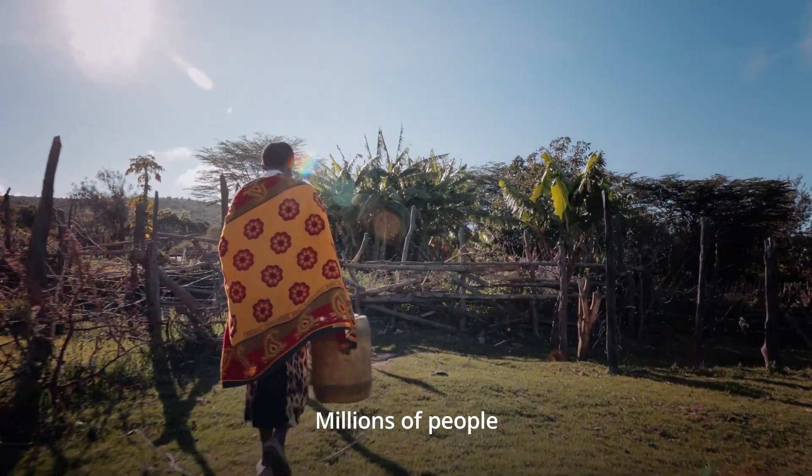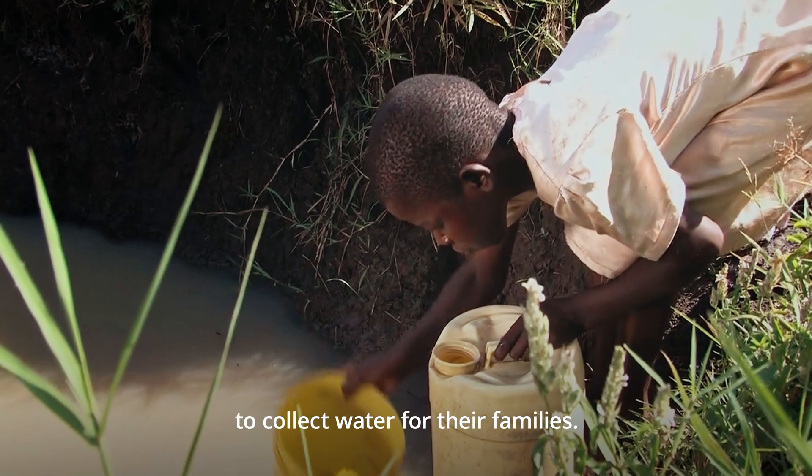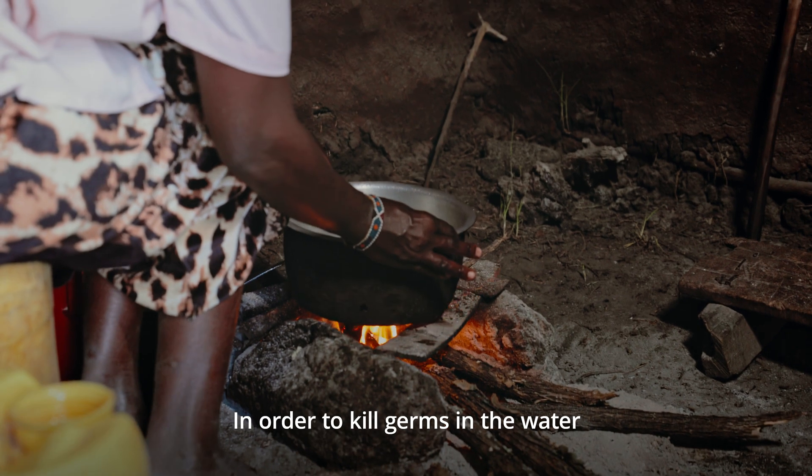Millions of people, mostly women and children, walk dozens of miles every day to collect water for their families. The water they collect is dirty and can cause them to get sick from drinking it.